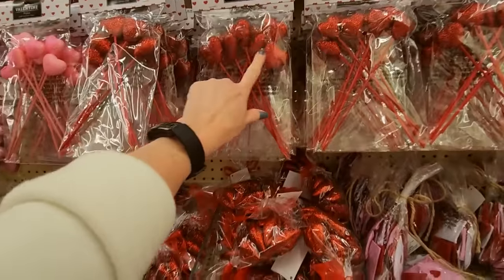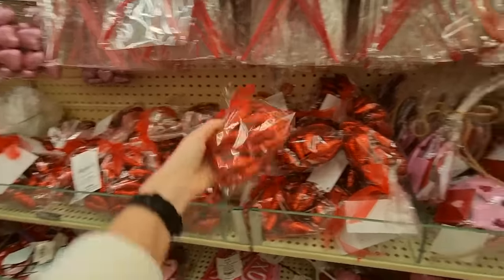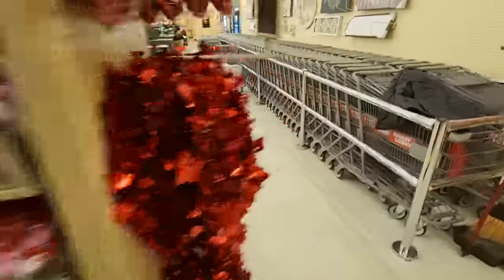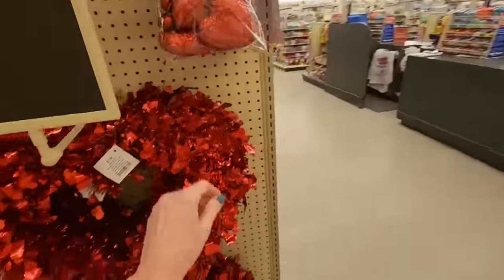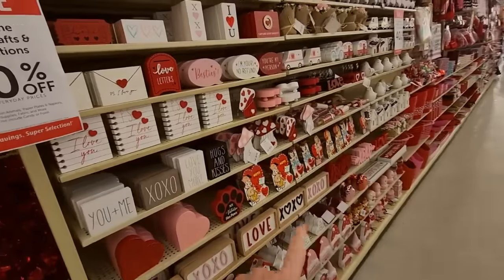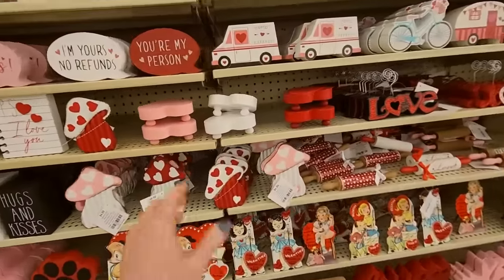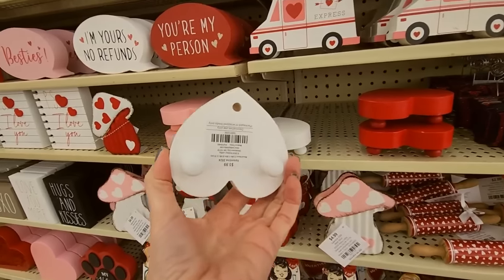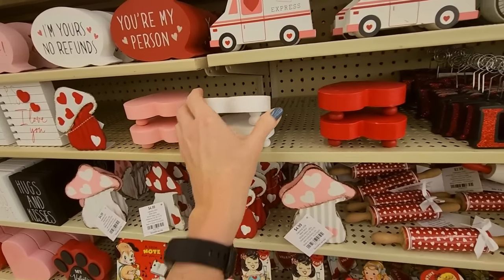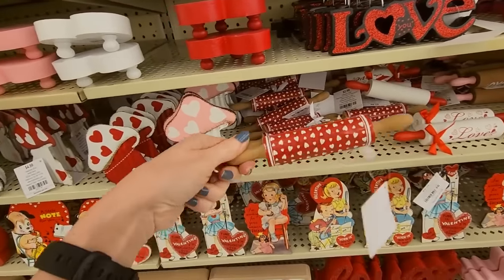And then we have heart Valentine picks. It's getting a little crowded so I'll come back around — there are people heading up the aisle. Big sparkly wreath. And all of this is 40% off. Look at this little table — it was missing a leg. Little metal mushrooms, a tiny rolling pin.